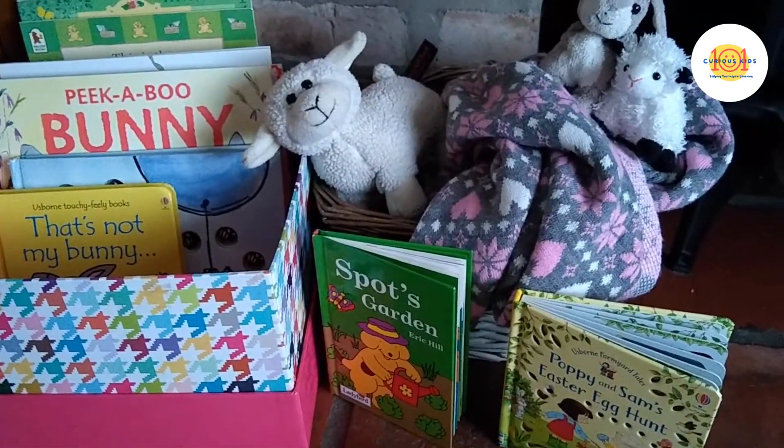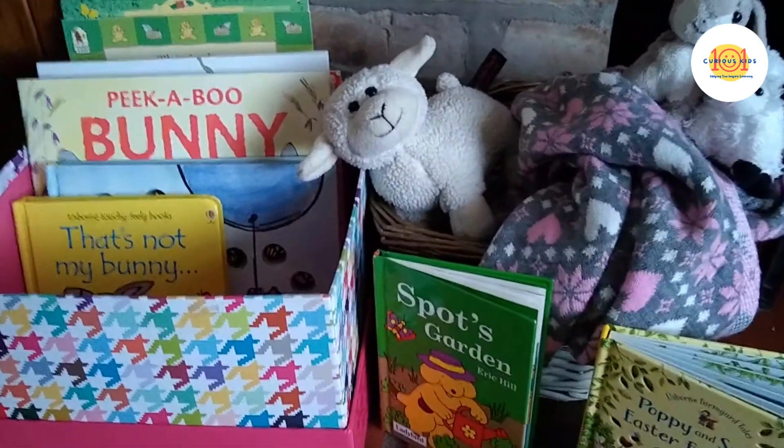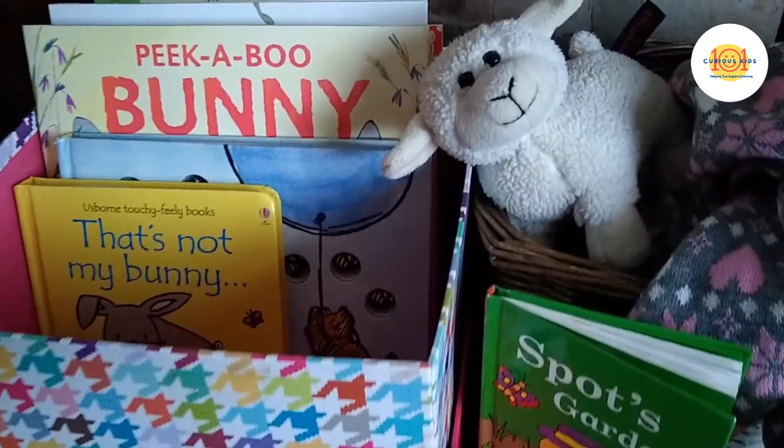Number four is cozy extras. Continue thinking of that idea of coziness — add blankets, extra cushions, cuddly toys. Children could also help to personalise their book nook with many of these items.